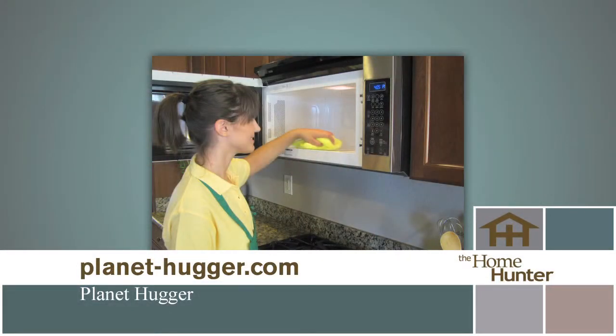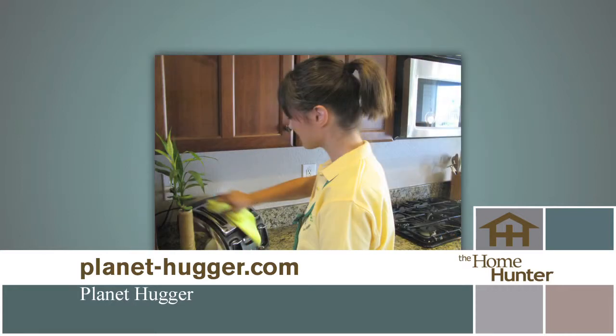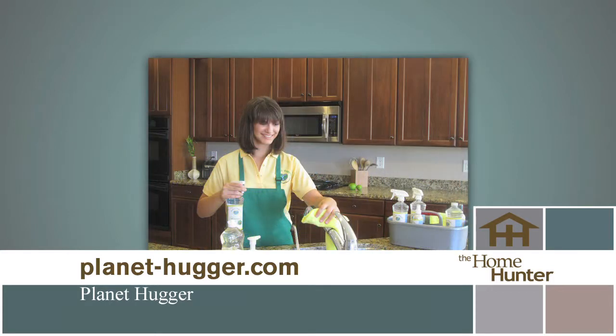There's nothing like having a clean, fresh home. Angela Thornton from Planet Hugger is here. They are first and foremost a maid service — an eco-friendly maid service. The products they use to clean your home are completely safe for the entire family, your pets, and people who have allergies or asthma. Your house feels clean and smells clean without the heavy bleach smell people associate with clean homes.